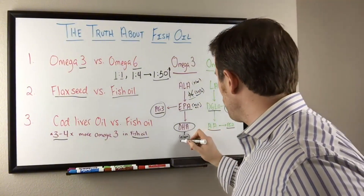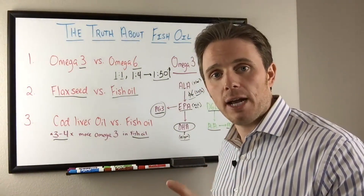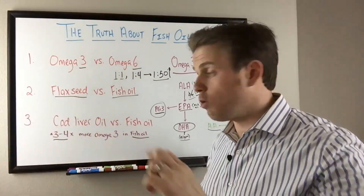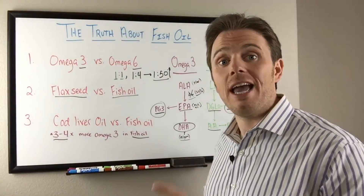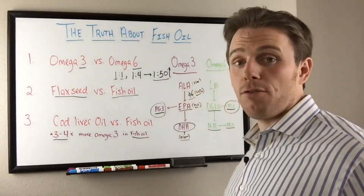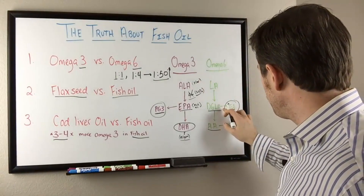If you're vegetarian, make sure you're supplementing with an algae-based DHA. This is actually how fish accumulate DHA in the first place. Don't hope and pray that flax will convert downstream to DHA — that's definitely not the way to go.